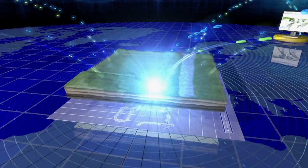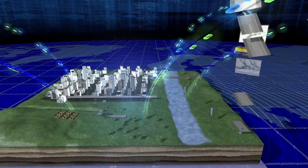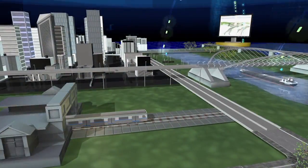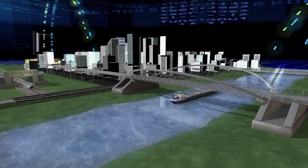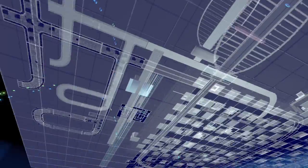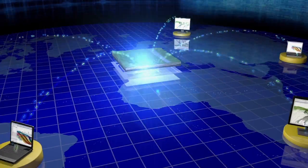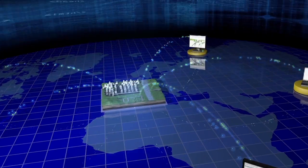In today's world, BIM is not an expectation, it's a requirement. At Bentley, we know that trusting the data is critical to a project's success. By combining an intelligent 3D model with proven collaboration software, Bentley allows users to deliver the right content to the right audience in the right form.